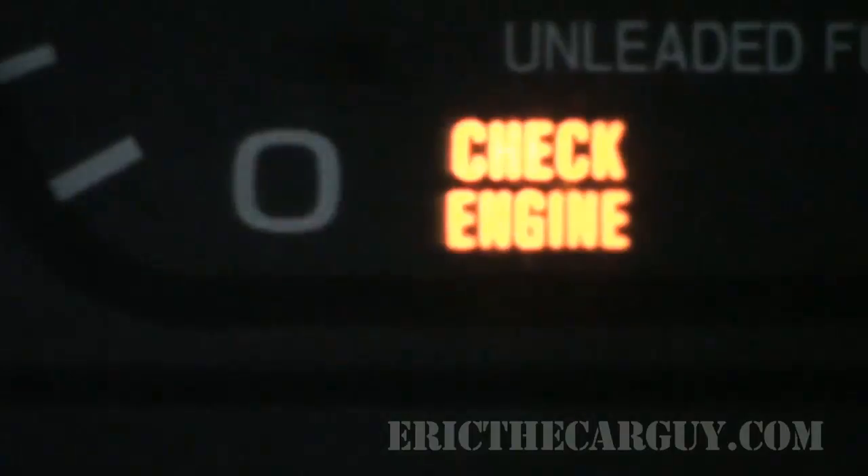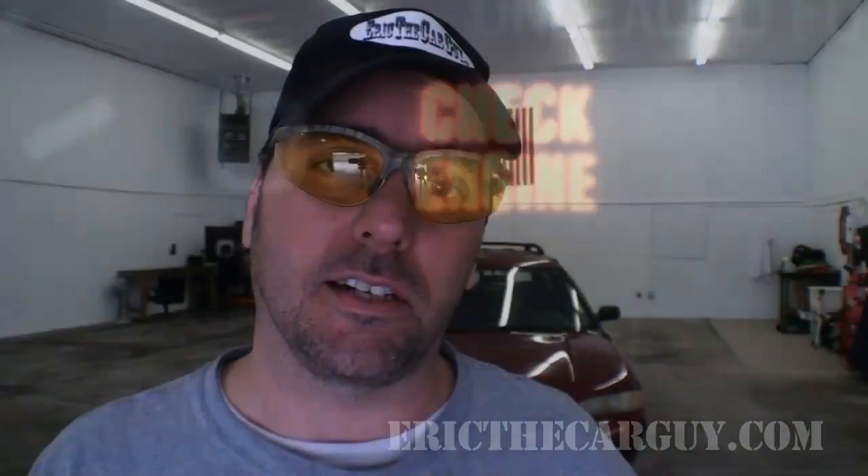It started out with a check engine light for the NOx sensor, which we fixed in another video, but it still has that hesitation and now I have no check engine light. So I thought I'd make either one video or this may end up being a series of videos going through the different things - what I would check to see what's causing that hesitation, how I'd go about fixing it, and also do some testing to find out how effective the things I do are in repairing the problem.